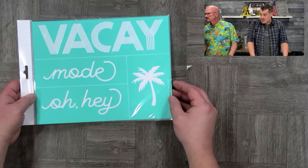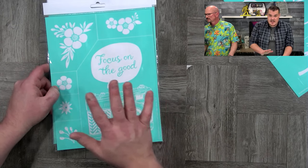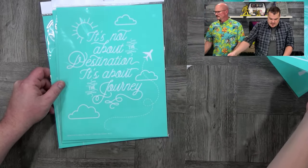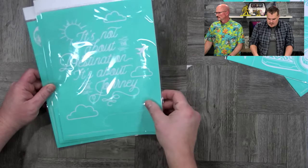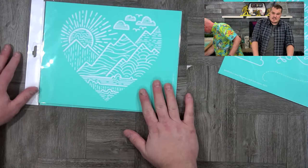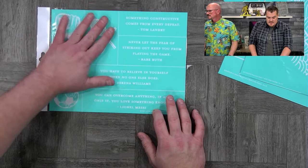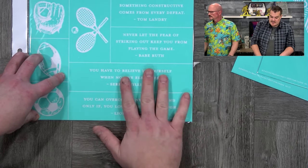For B-size surfaces, we have 'Vacay Mode' — I love the font on this one. 'Focus on the Good,' which has a trackable shape surface coming later this week — it was a very big hit when they debuted it. 'It's Not About the Destination, It's About the Journey' — I love this one. 'Mountain Heart,' which also has a trackable shape releasing soon. And 'Sports Quotes,' which also has a trackable shape with all the different sports shapes. Very very cool. Let's take a look at C-size — those are 12 by 18.